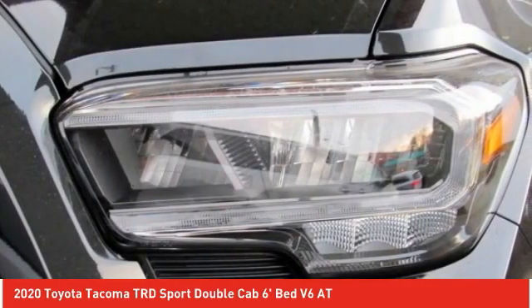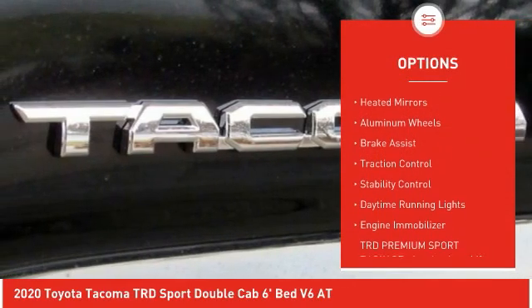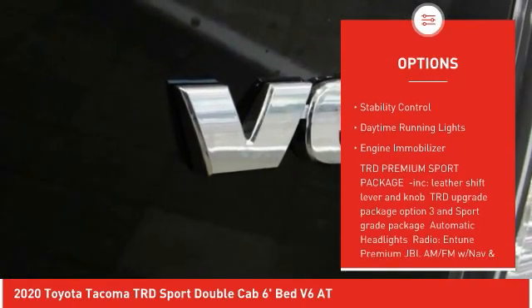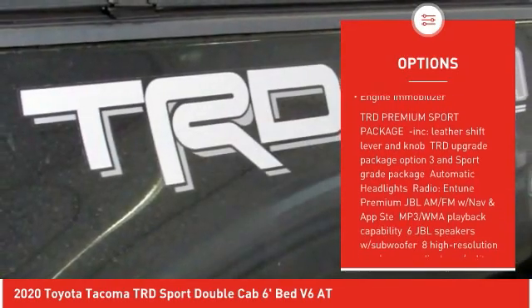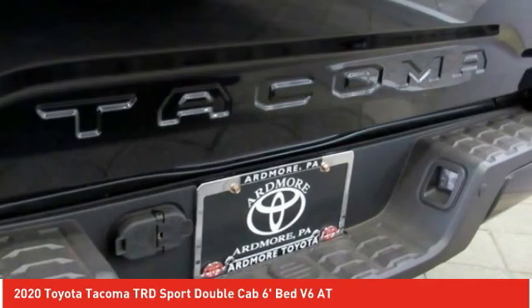Here are some of this vehicle's great options: tire pressure monitor, four-wheel drive, tow hitch, heated mirrors, aluminum wheels, brake assist, traction control, stability control, daytime running lights, engine immobilizer.